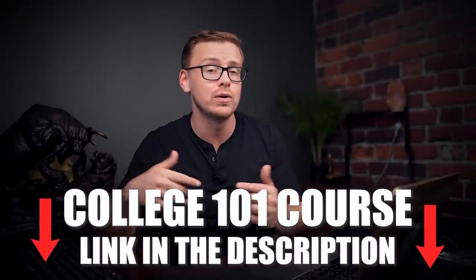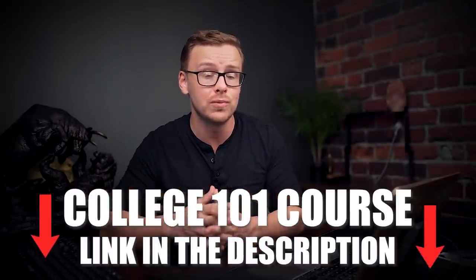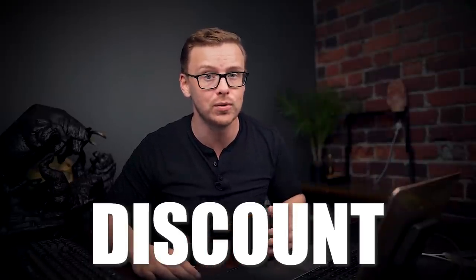It really just depends on the person, and you can find out if you are choosing the right degree for you by checking out my college 101 course down in the description below. For a limited time we are going to be giving a small percentage discount with a coupon code. But anyways, let's jump right into it.